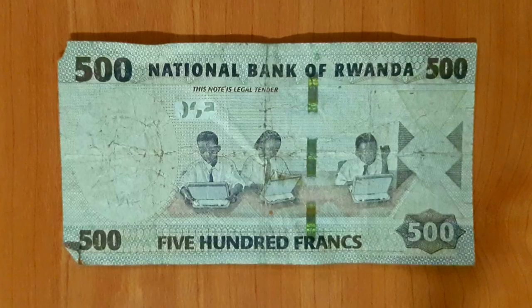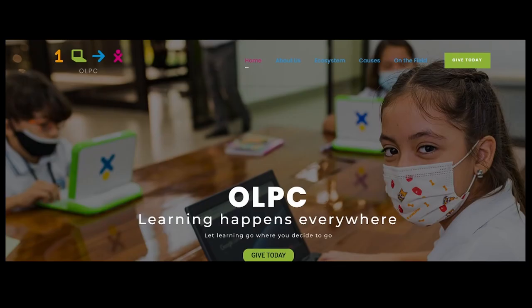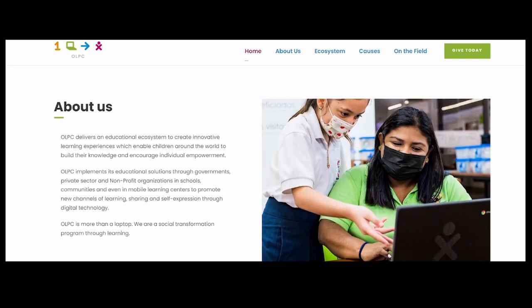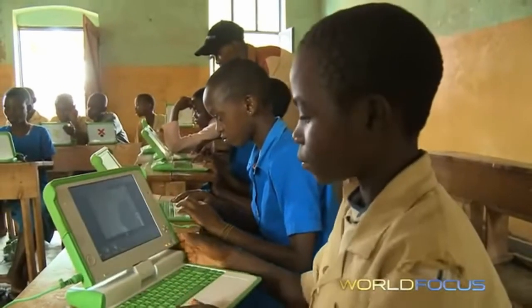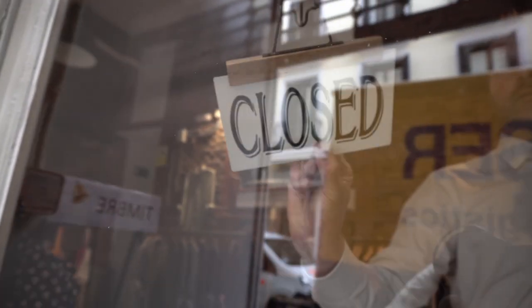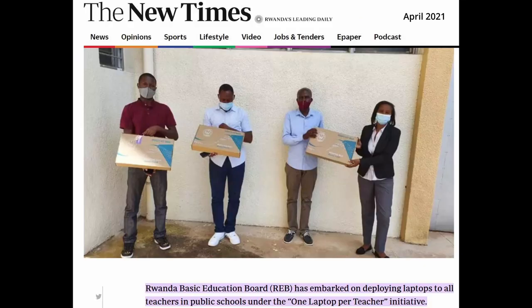On the back, we have the same information in English and a picture representing the One Child, One Laptop program. In 2008, Rwanda participated in the OLPC program to provide every primary school child with a laptop, in the hopes of improving the quality of education and fostering an early interest in technology. OLPC disbanded around 2014, but it was a huge initiative at the time, and last year Rwanda announced a continuation of the project with one laptop per teacher.